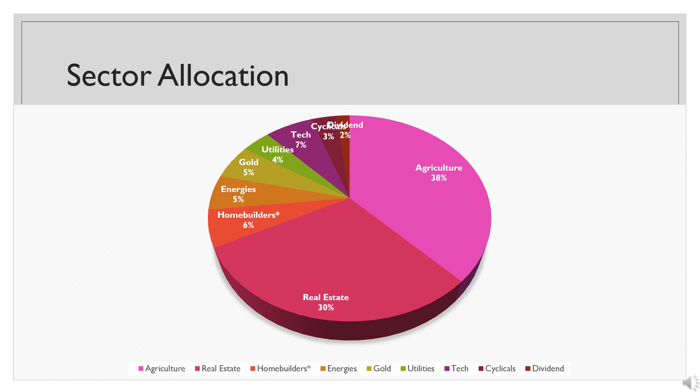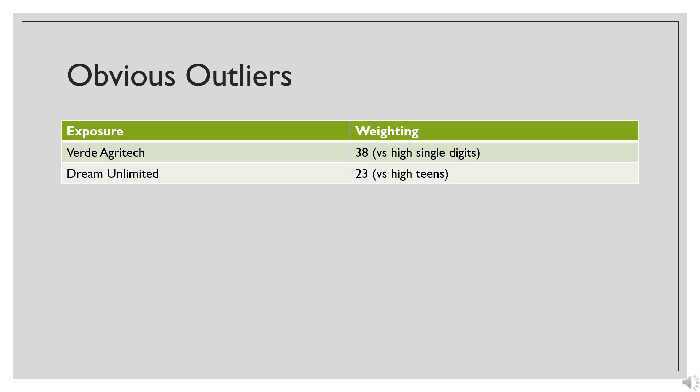When looking at sector exposure, I am overweight agriculture — at least one large position — and overweight real estate, again particularly one position. I have positions in a number of other sectors including home builders, energy, gold, utilities, technology, some cyclicals, and some that I consider dividend or dividend growth type plays.